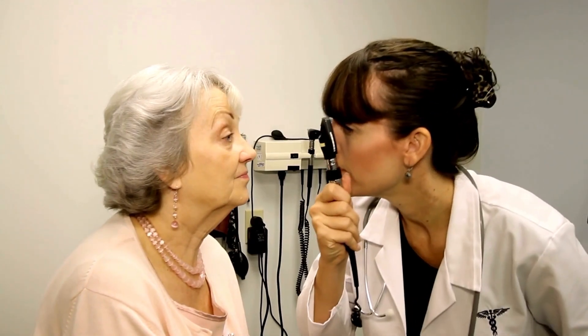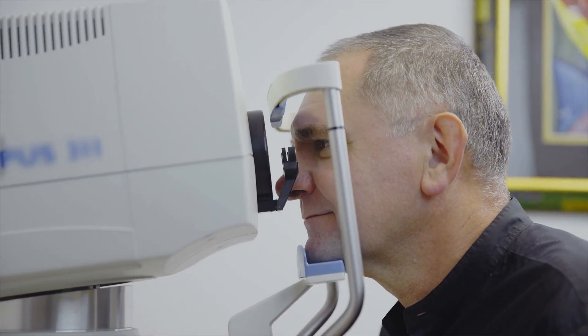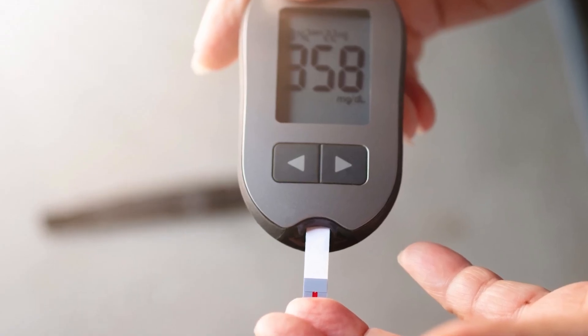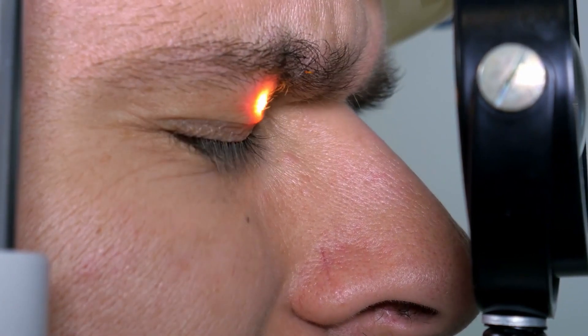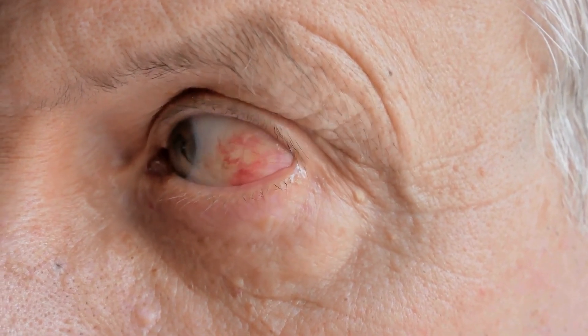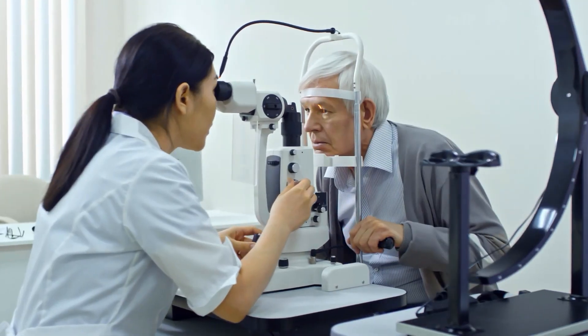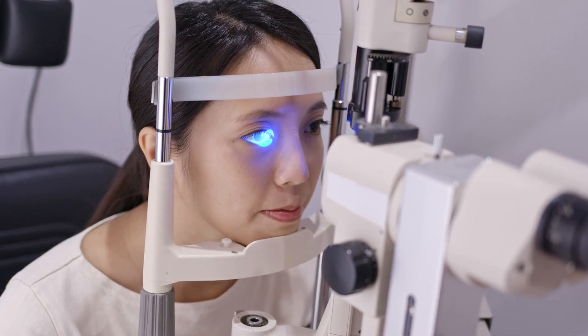It's vital to remember that many diabetic eye conditions don't present noticeable symptoms in their early stages. This is why regular comprehensive eye exams with dilation are absolutely crucial for everyone living with diabetes. These exams allow your eye doctor to detect subtle changes in your eyes before they significantly impact your vision. Don't wait until you experience noticeable problems to get your eyes checked — proactive management and early intervention are the best ways to safeguard your sight.